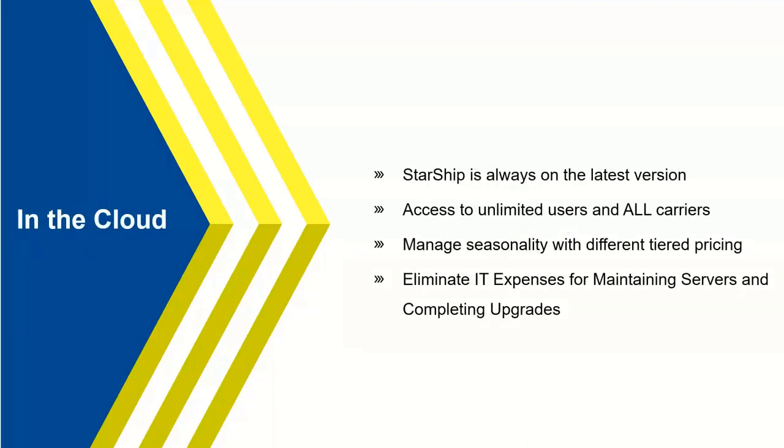Starship runs in the cloud — we're not putting a server in place like Shipgear does today, which is one of the reasons Shipgear is going away: to reduce IT expenses. You don't need your IT department running upgrades for multiple solutions. Everything is always on the latest version. We run your server in our Microsoft Azure environment, maintaining it 24/7 with overnight upgrades. We provide unlimited users and unlimited carriers — all the carriers we support are included without any additional cost.